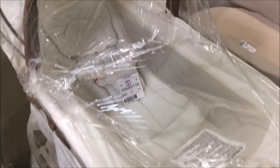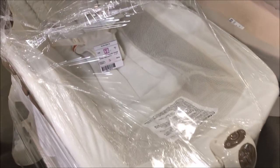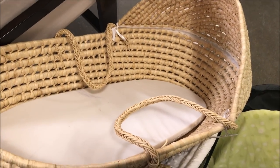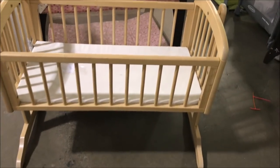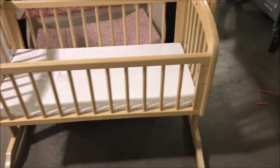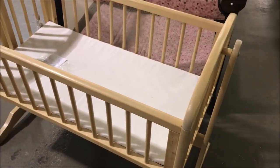Here's a bassinet for $65, and it's a rocker too. It plays music and it looks like it's brand new. Here's a Moses basket for $8 — what a deal! Look at this rocking crib, running $30. It's super sweet, doesn't take up much space, and it's in like-new condition.